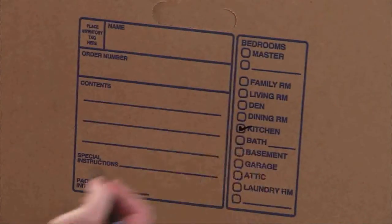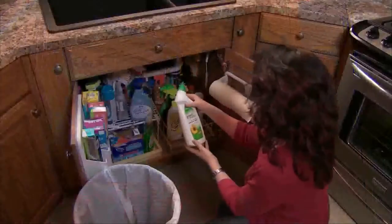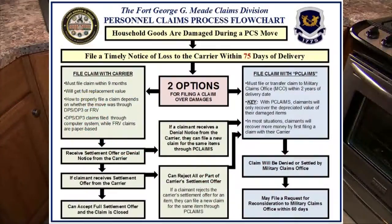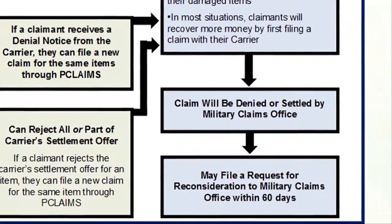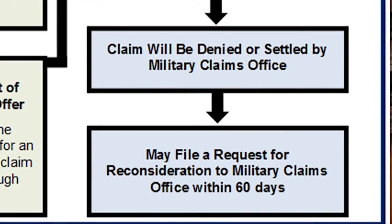After a claim is filed through P-Claims, it will be adjudicated by the appropriate military claims office. Claimants will either receive a settlement letter or a denial letter. For all claims filed through P-Claims, claimants retain the right to file a request for reconsideration to their military claims office within 60 days.